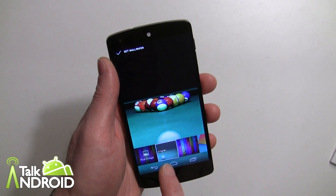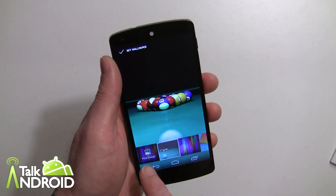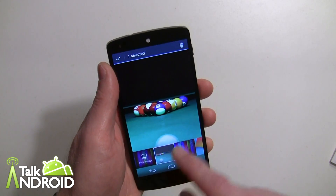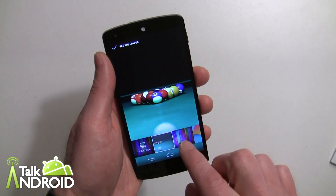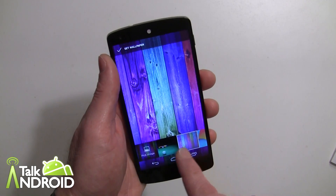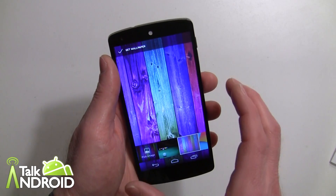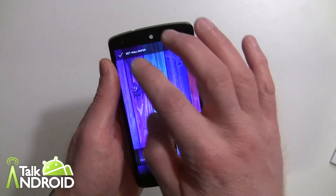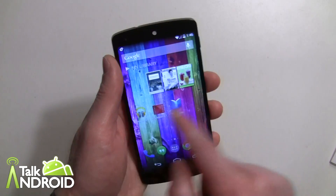Another cool thing: once you've used an image as a wallpaper, it shows up as a quick choice next time you open the wallpaper picker — you don't have to go back into Pick an Image to find it. You can also long press it in that list to delete it. Going back to the wood wallpaper I was using earlier — Google recognizes this image as symmetrical, so it doesn't shift it.